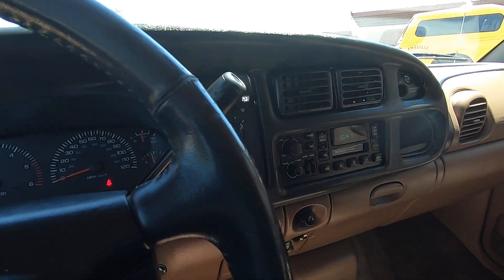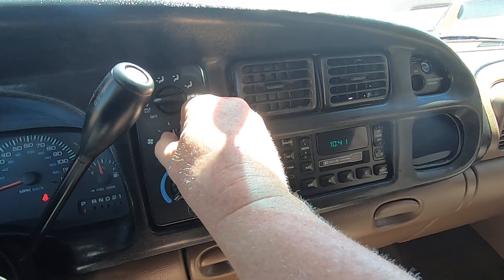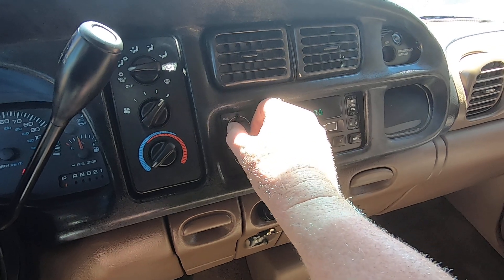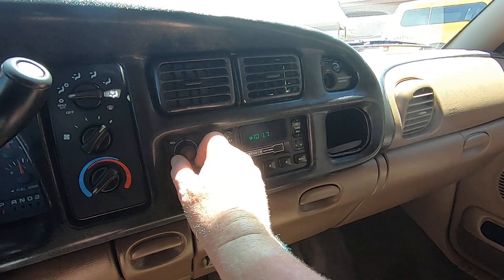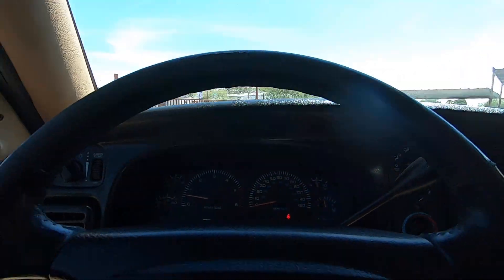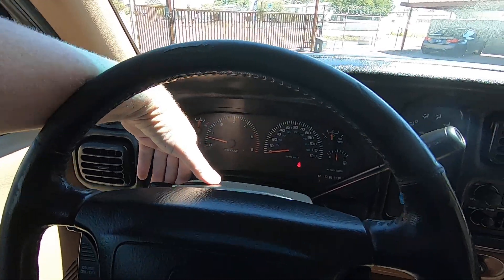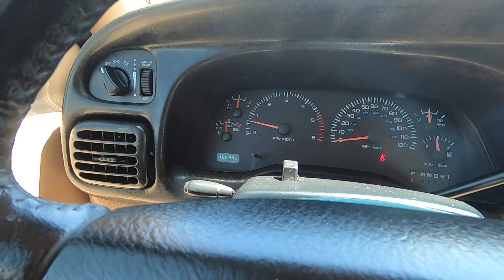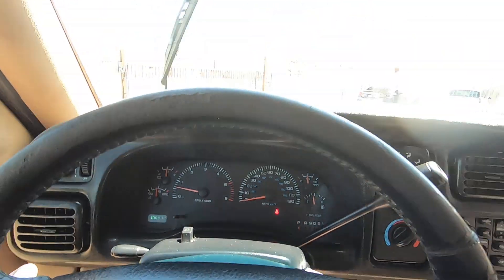The air conditioning is a beautiful thing right here. Radio works fine. There's overdrive off and on. We have a tilt wheel right here. We have cruise control — on and off. Turn signal. Windshield wipers.